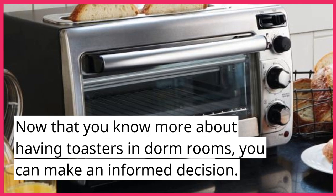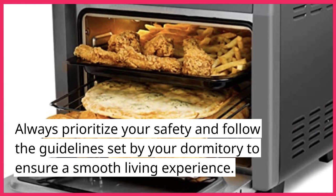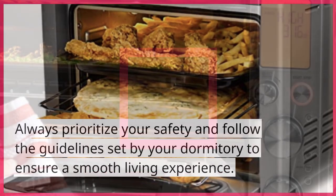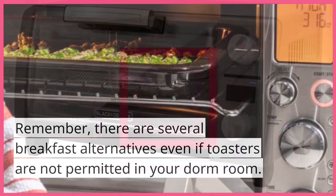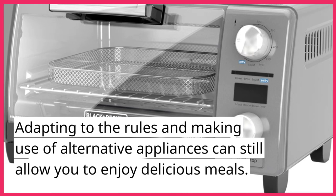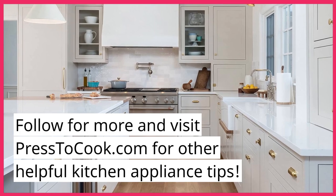Now that you know more about having toasters in dorm rooms, you can make an informed decision. Always prioritize your safety and follow the guidelines set by your dormitory to ensure a smooth living experience. Remember, there are several breakfast alternatives even if toasters are not permitted in your dorm room. Adapting to the rules and making use of alternative appliances can still allow you to enjoy delicious meals. Follow for more and visit presstocook.com for other helpful kitchen appliance tips.